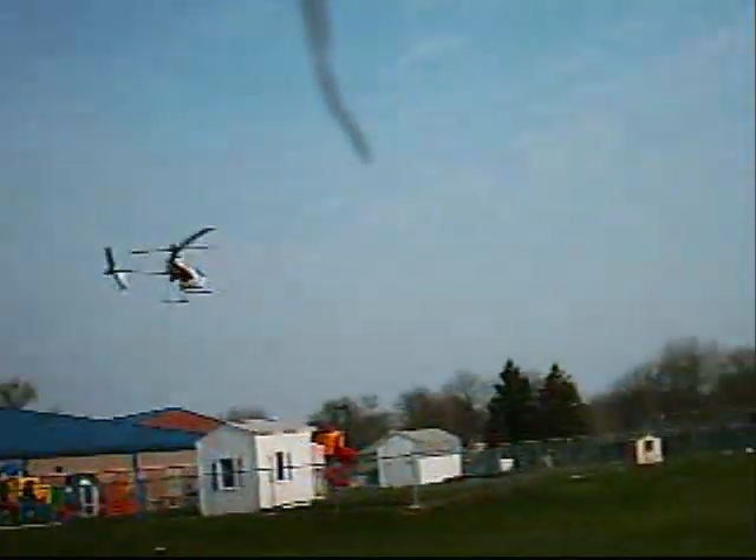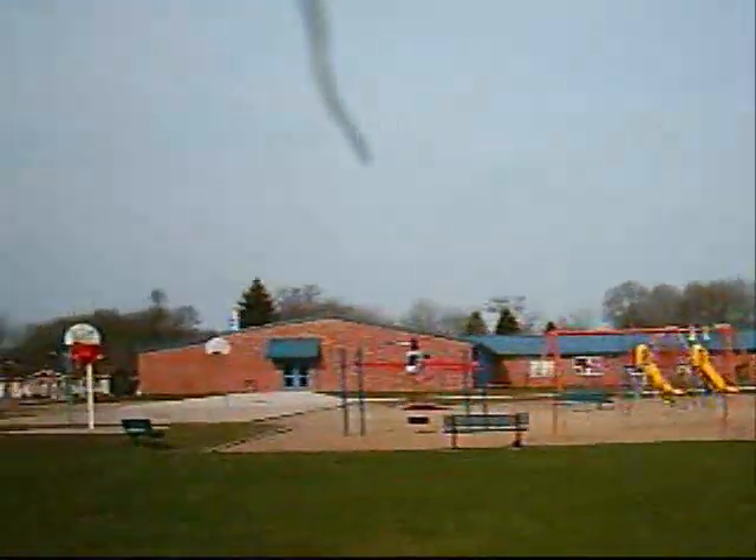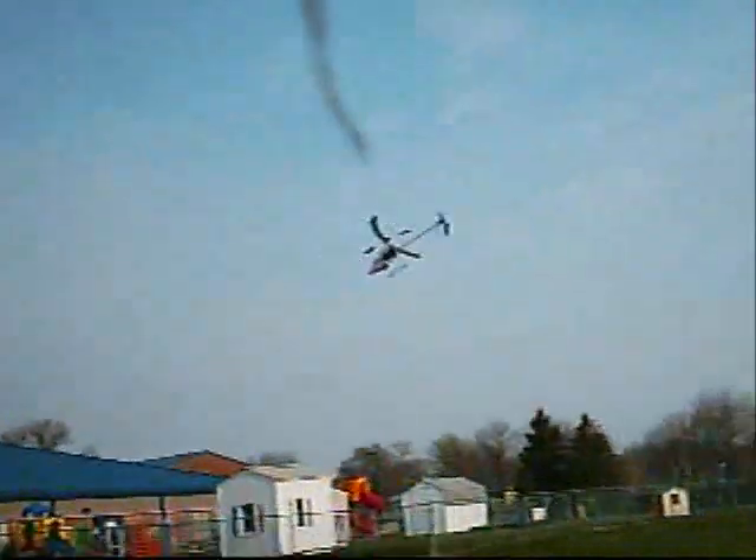Getting a little feel for it here. It feels pretty good actually. Nose-in hover here. Of course it's pretty gusty, and the plane really doesn't weigh much.